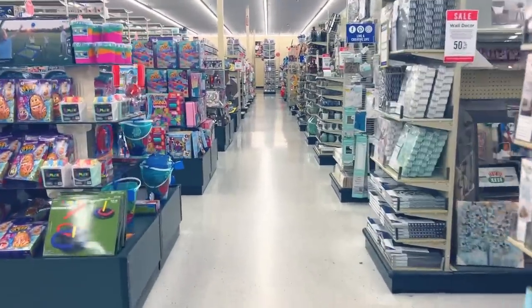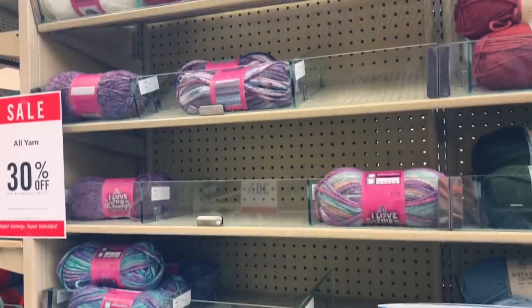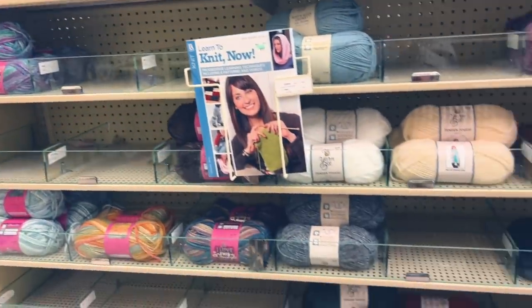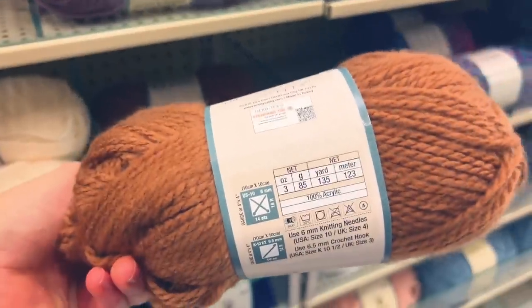When you walk into Hobby Lobby it is very apparent that they are first a home decor store and second a craft store. When it comes to yarn and knitting supplies, they carry primarily their own Hobby Lobby brand of yarns - Yarn Bee, I Love This Yarn, and a few others - all under the Hobby Lobby umbrella. So you are limited to that brand, and they don't carry a lot of the outside brands you might be familiar with like Lion Brand, Patons, or Caron.